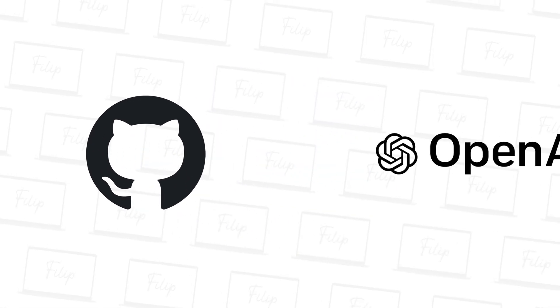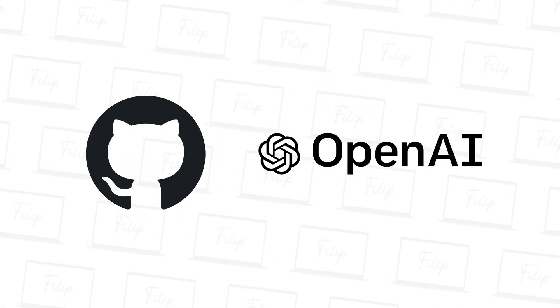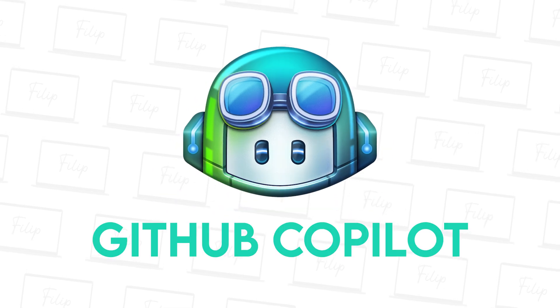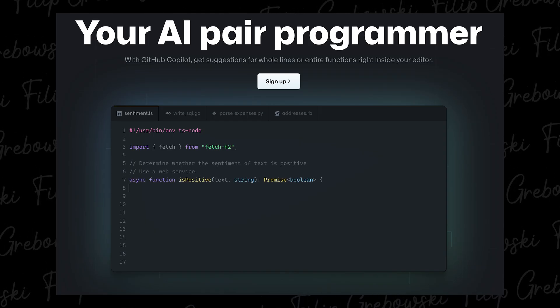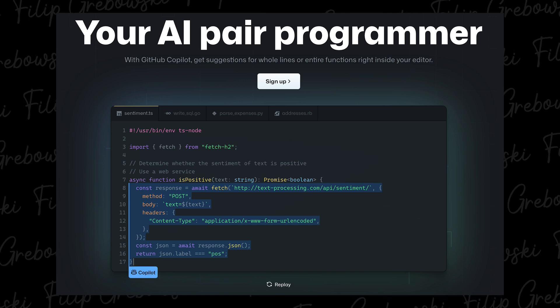As we know, GitHub Copilot is basically an AI tool. GitHub partnered with OpenAI to come up with software that will auto-complete your code — and it's not just auto-completing a line, it will auto-complete whole functions and whole classes.